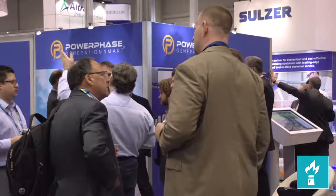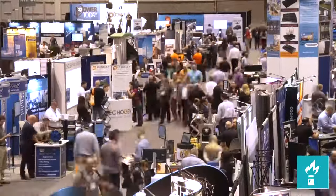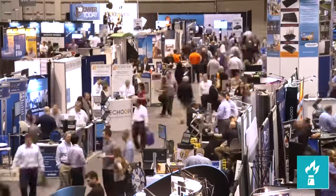A reason to attend PowerGen is really, in my mind, a series of reasons. You can attend great technical sessions, you can have endless networking opportunities, you can walk the exhibit floor and learn about hundreds of companies.